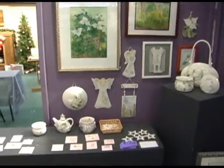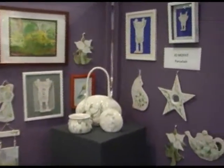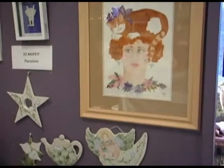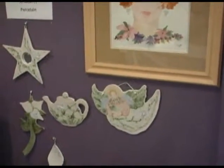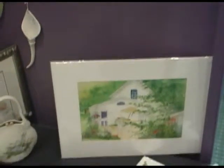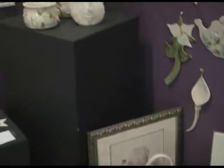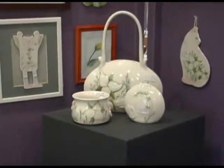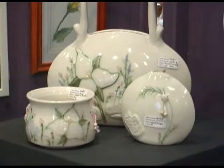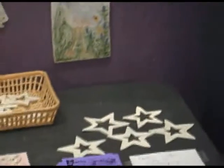Jo Moffitt has a studio in Norwood and is well known in northwestern Michigan for her beautiful porcelain. Very delicate designs — she also has some prints and does cards from some of her paintings. Her pottery is exquisite, different, and beautifully done. She also has porcelain pins available. She does art shows, and her studio is in Norwood.